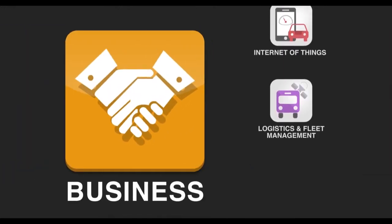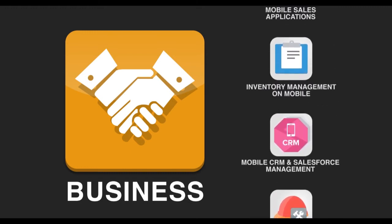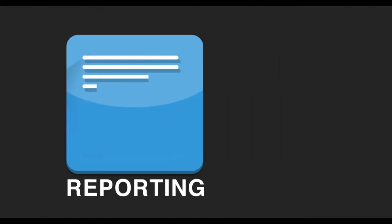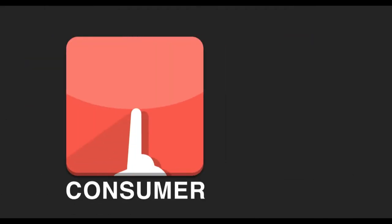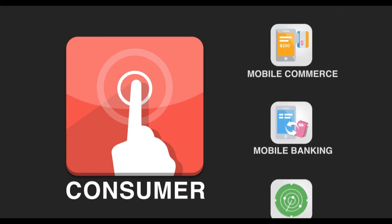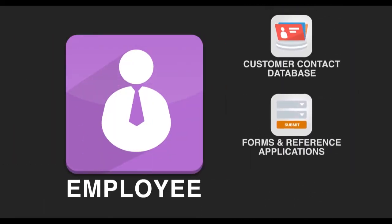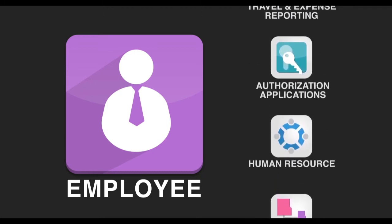Our business applications turn cross-departmental communication and financial growth into simplified daily activities. Easy-to-understand reporting applications keep sales figures at your fingertips. Potential clients quickly become your clients with our innovative consumer applications. From tracking current employees' expense reports to hiring the best future employees, our employee applications give a new name to efficiency.